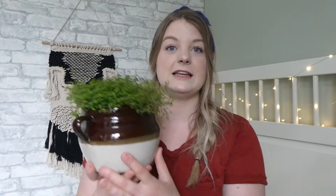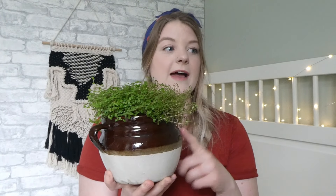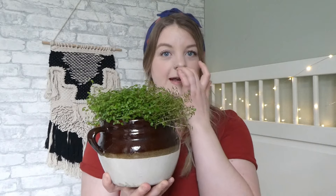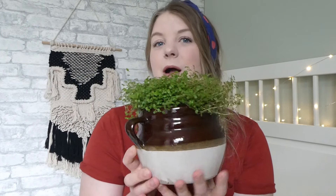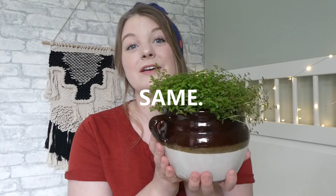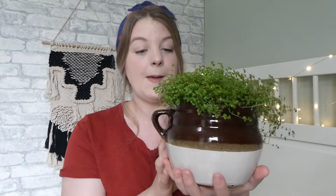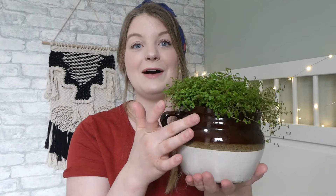Sticking with the pot theme, this is a pot I picked up as well from a thrift store — you would have seen it in that same vlog. I can't remember exactly what I paid, but I believe it was around $3 or $4. She's hefty and solid, and I just have some baby tears in there. I love this one — the brown and the white, I can't get enough.